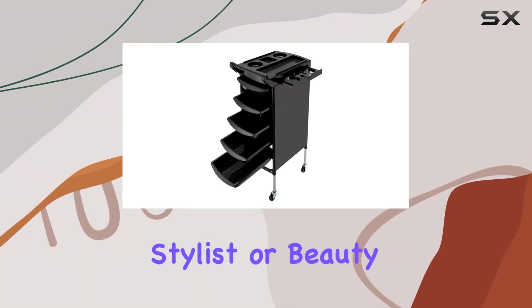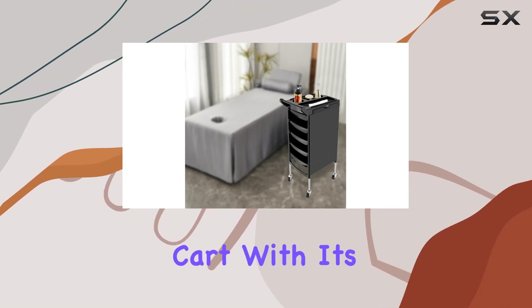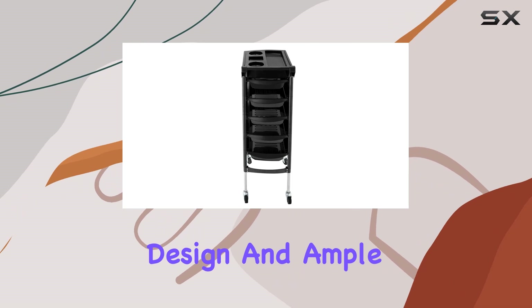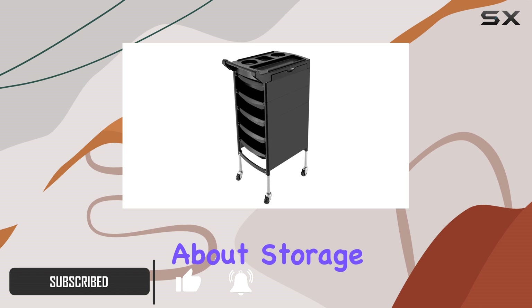Are you a professional stylist or beauty enthusiast looking for the perfect storage solution? Look no further than the Beezu Salon Trolley Cart. With its sleek black design and ample storage space, this cart is a game changer for any salon or beauty space.